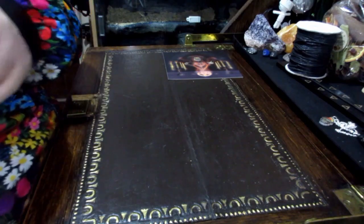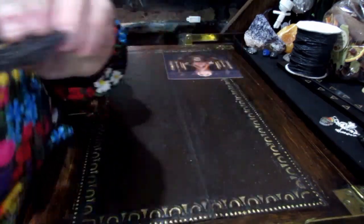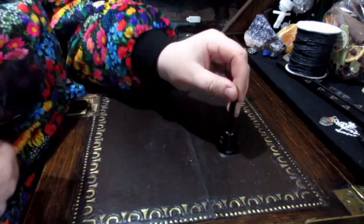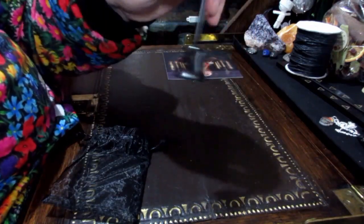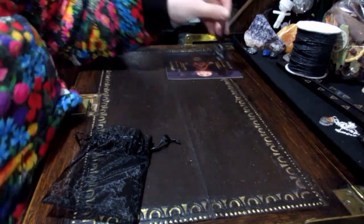Next item — I can see an organza bag and it's ringing. We have a little altar bell. That sounds really nice and it's a nice size too. It's not tinny like some of them can be. That's quite nice.